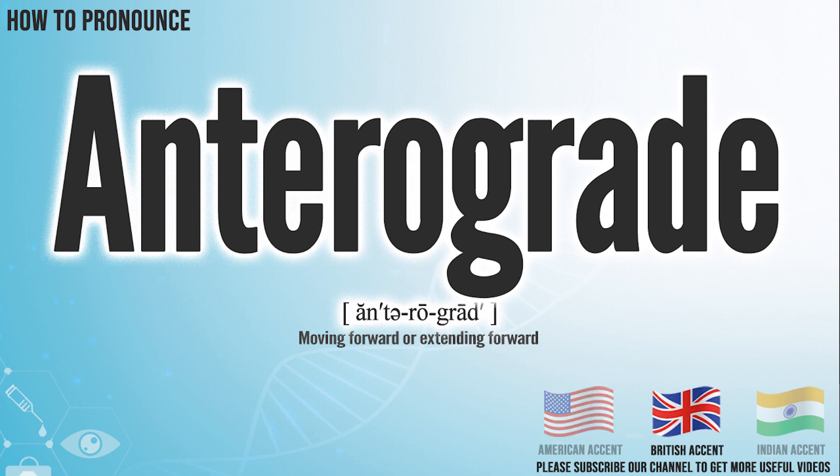In the British accent, it pronounces anterograde. Anterograde.